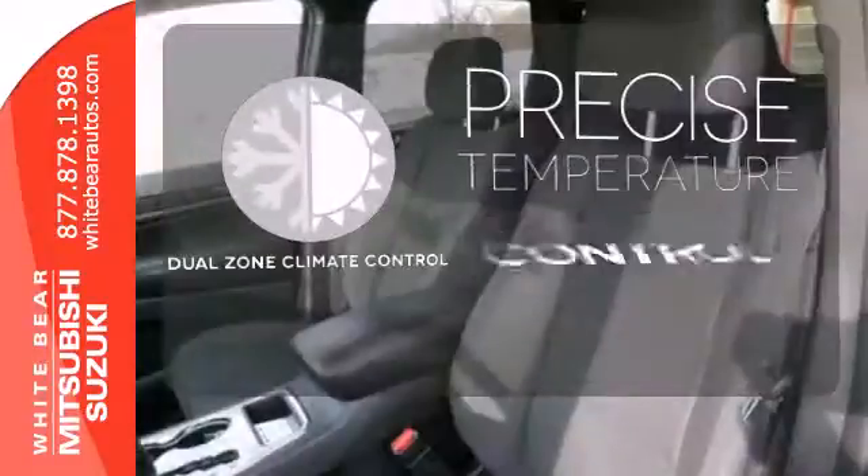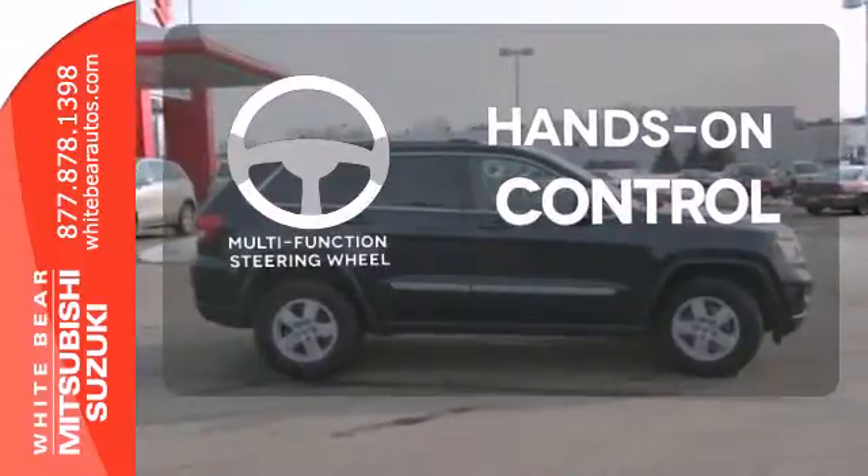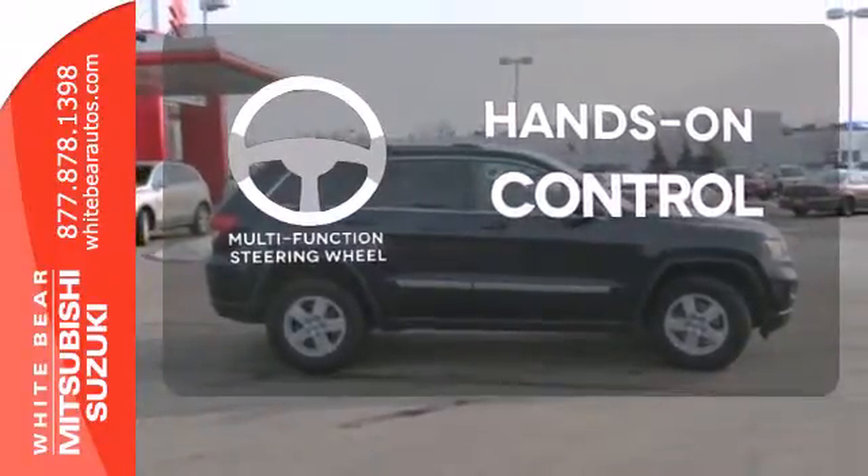No one will complain about the temperature with the dual-zone climate control. The multifunction steering wheel helps keep your eyes on the road and your hands on the wheel.